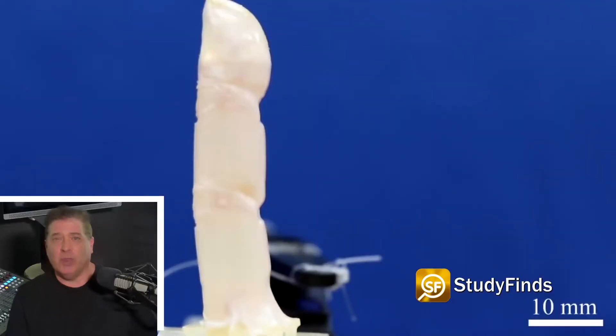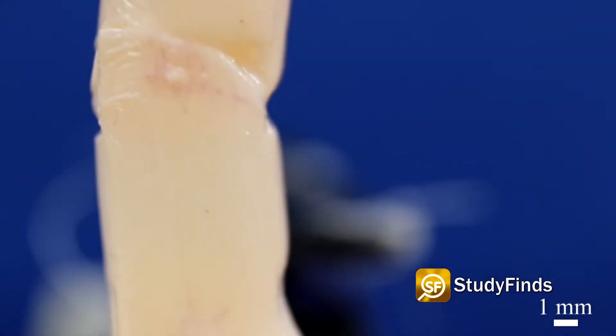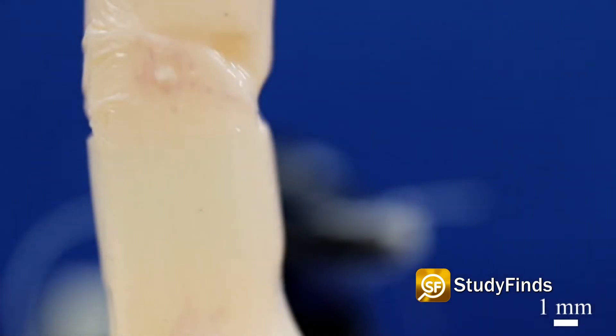A team from the University of Tokyo are bringing androids one more step closer to reality by crafting actual skin for their frames. The method not only gives the robotic finger seen here a skin-like texture, but also water-repellent and self-healing functions.